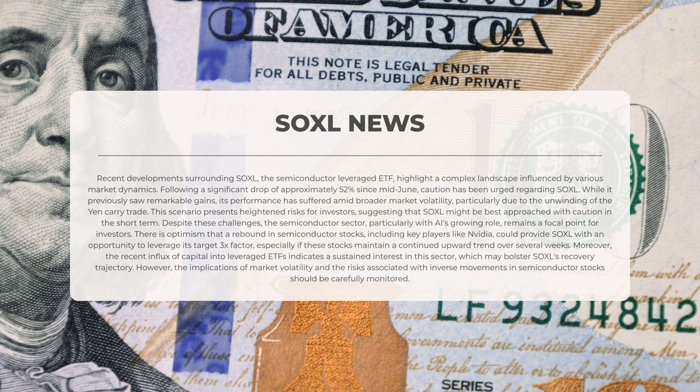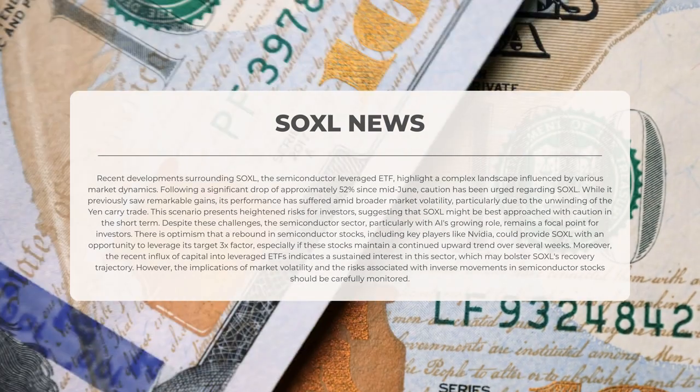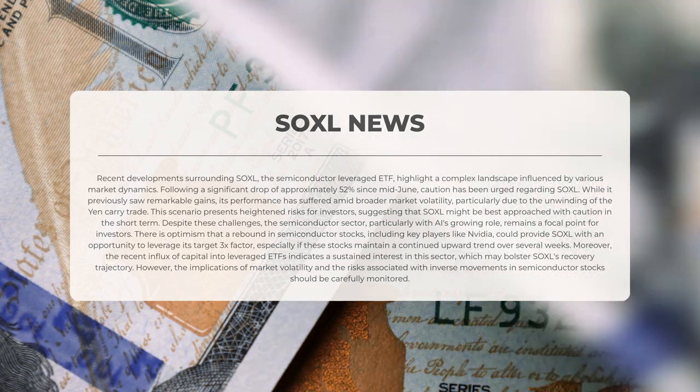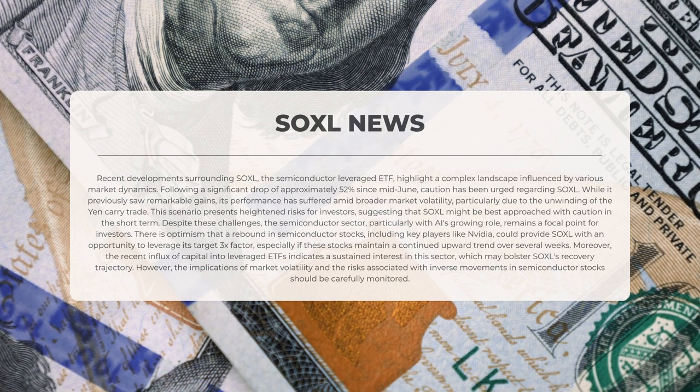Despite these challenges, the semiconductor sector, especially with the growing role of artificial intelligence, remains a focal point for investors. There is optimism that a rebound in semiconductor stocks, including key players like NVIDIA, could provide Soxel with an opportunity to leverage its target three times factor, particularly if these stocks maintain a continued upward trend over several weeks. Furthermore, the recent influx of capital into leveraged exchange-traded funds indicates a sustained interest in this sector, which may support Soxel's recovery trajectory.